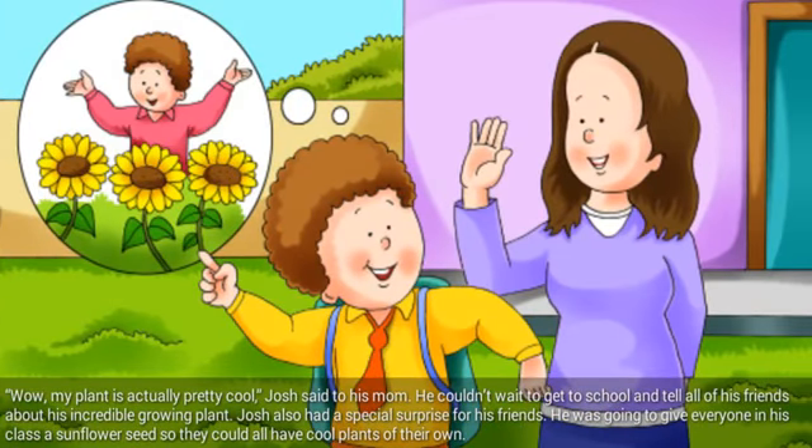Wow, my plant is actually pretty cool, Josh said to his mom. He couldn't wait to get to school and tell all of his friends about his incredible growing plant. Josh also had a special surprise for his friends — he was going to give everyone in his class a sunflower seed so they could all have cool plants of their own.